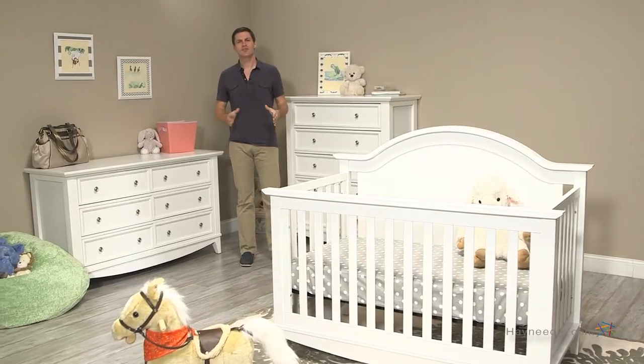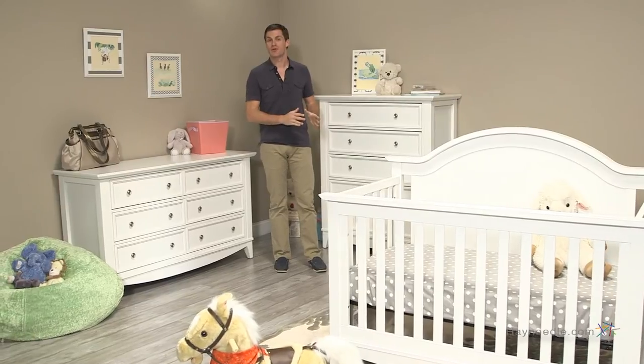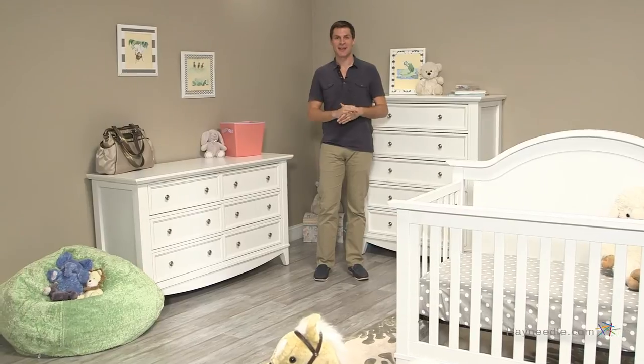Hi, I'm Mark with Hey Needle. When choosing a nursery furniture collection, choose one that will grow with your child from birth to young adulthood. That's what you get with the Franklin and Ben Arlington 4-in-1 Crib Collection.